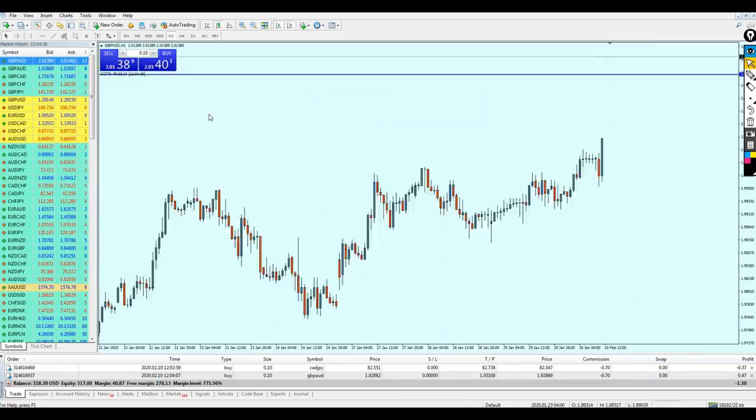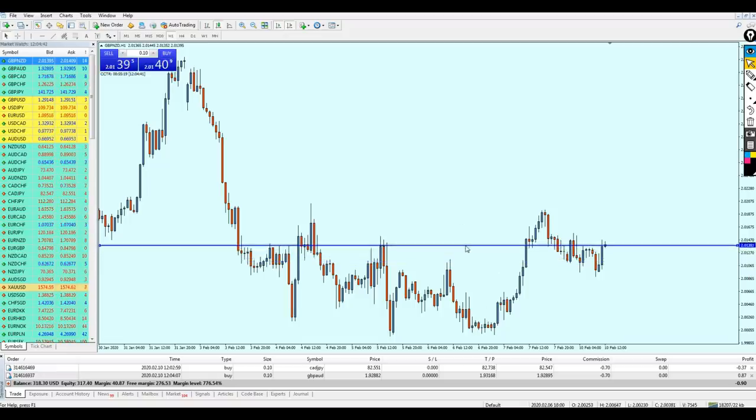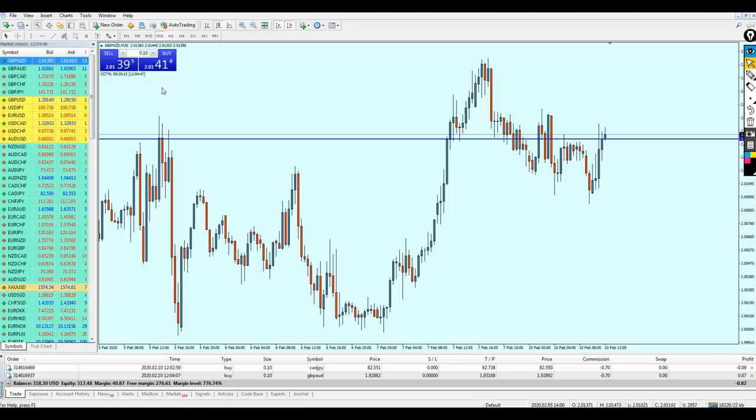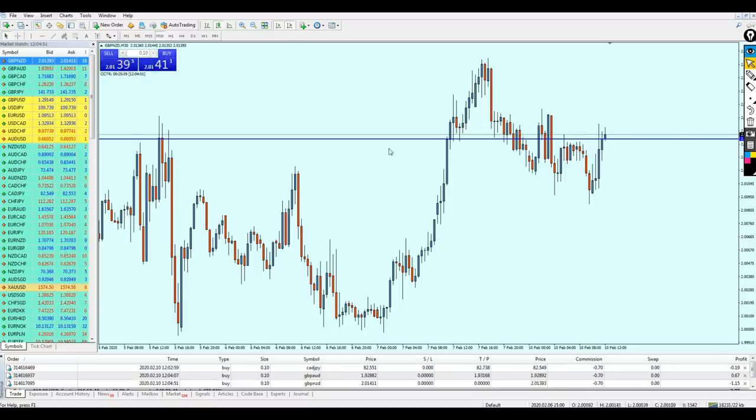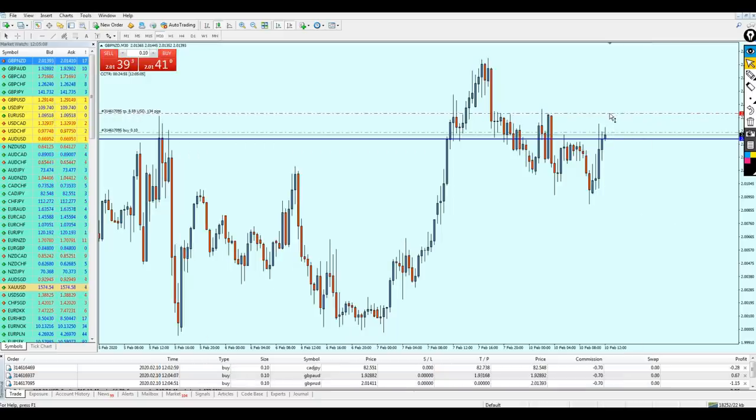Now let's check the Pound/NZD, which is very similar to the Pound/AUD. We can see the pair is breaking out from the resistance level on the 30-minute time frame, and we are on a support level which has broken the resistance. I've placed the buy order. Similar to the Pound/AUD, I'm setting my take profit level. The signal says 30 pips for TP1, 64 for TP2, and 100 for TP3. I feel more comfortable targeting the nearest support at almost 24 pips of profit.